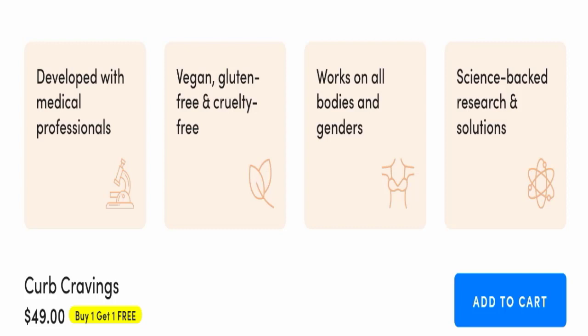So, according to me, the product seems good and may also be helpful for you because it has a lot of good ingredients. This product is backed with scientific research and solutions, and there are a lot of benefits to using it. However, we recommend you make the right decision while exploring.